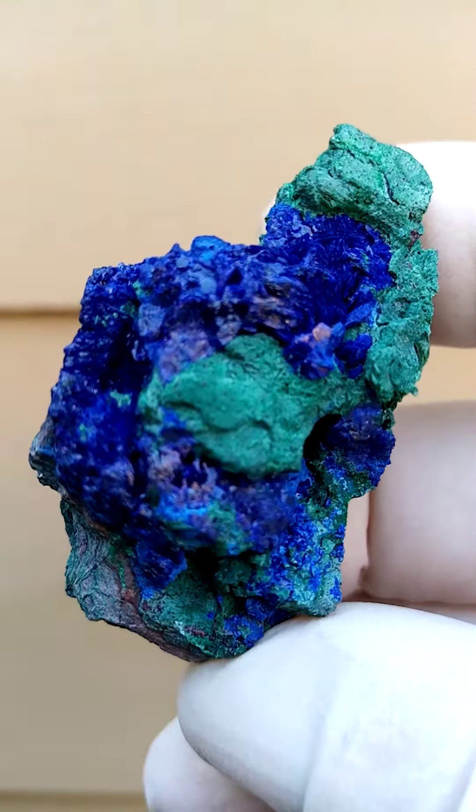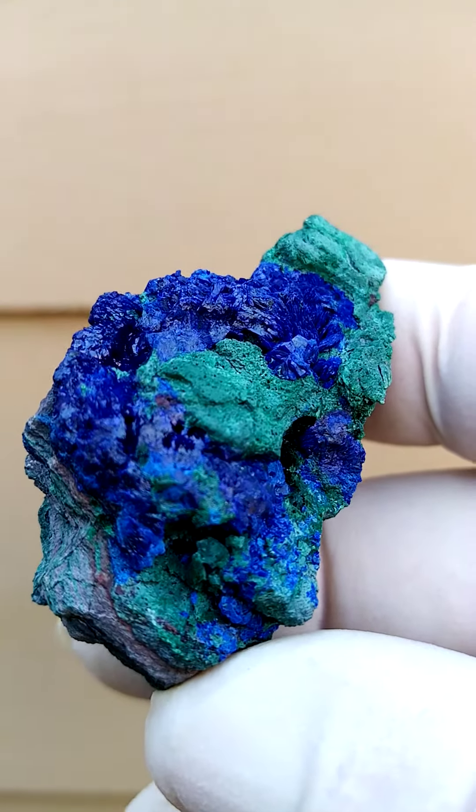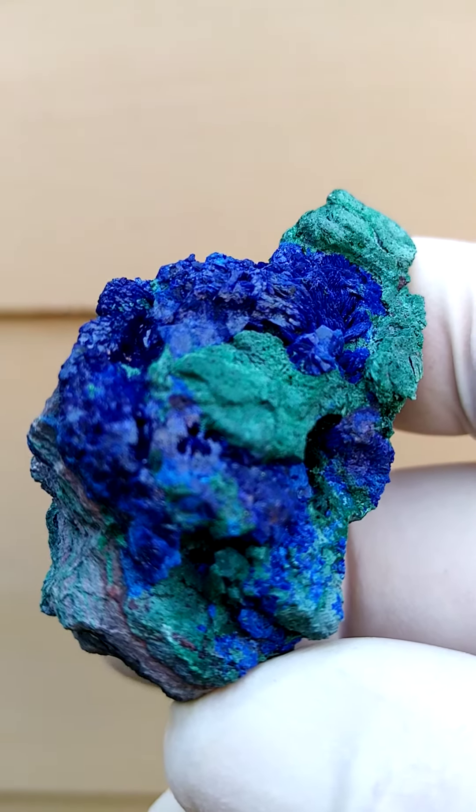Hence the name azurite, after the azure. I think there's a place in France — Côte d'Azur — where the seas are so beautifully blue.